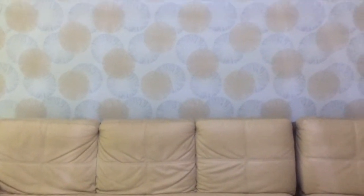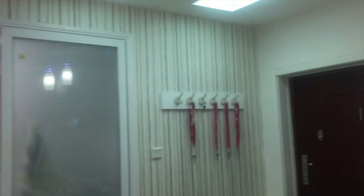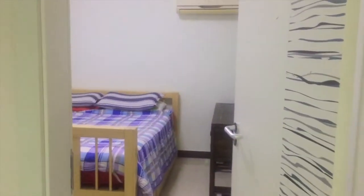Let me explain this wallpaper situation. This wallpaper I think was coordinated with the old leather couch, which is quite cool. We have three different wallpapers in the same room — we have this one, we have this one with the vertical lines, and then we have this one. I love it, it's a bit bold. Over there — I think they ran out and were just like, okay, bye.